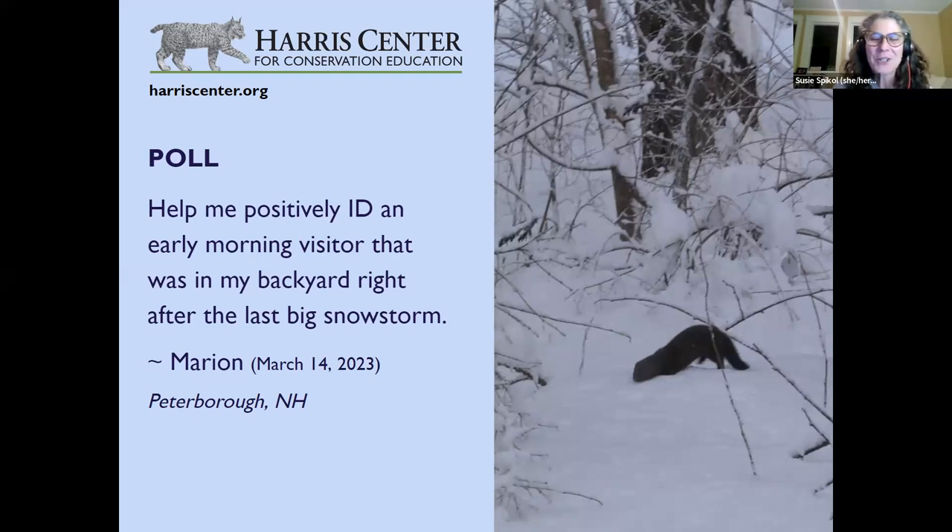The choices were: mink, otter, fisher, weasel-shaped log, or neighbor's dachshund. This is a fisher, and it can be easily confused at first glance with an otter, weasel, mink, or marten because they all have a similar body shape. But a good clue on this animal is that fuzzy tail.